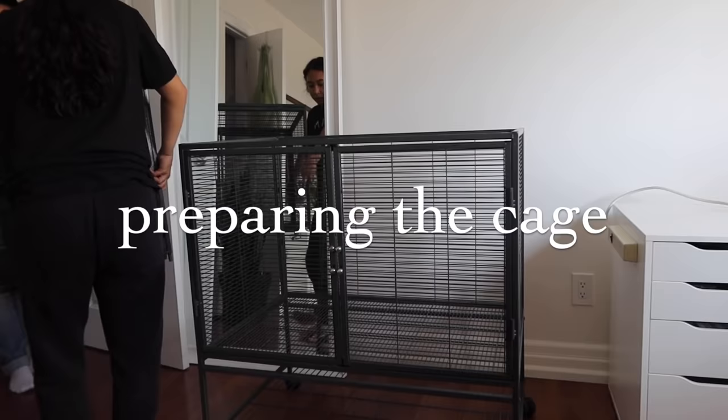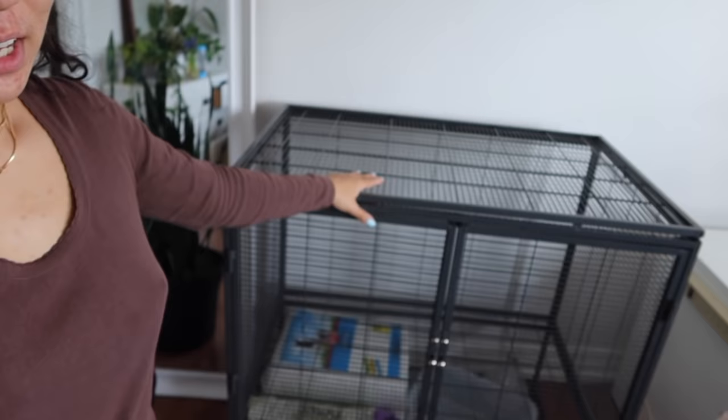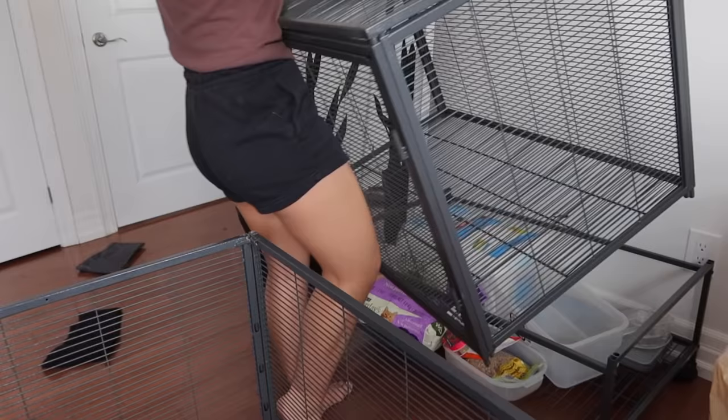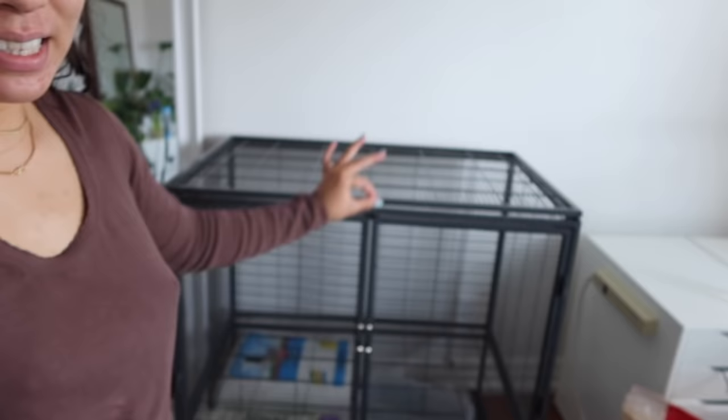I had both Critter Nation cages stacked on top of each other, but for the little critters I'm just going to be using one, so I have to maneuver it around and just have the one here on the bottom. I do love the Critter Nation cage, but taking it apart and putting it back together is a feat in itself - it is very challenging to do by yourself. It's so heavy to lift and maneuver into the little pegs on each side.